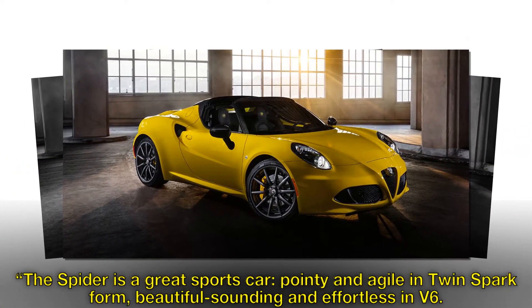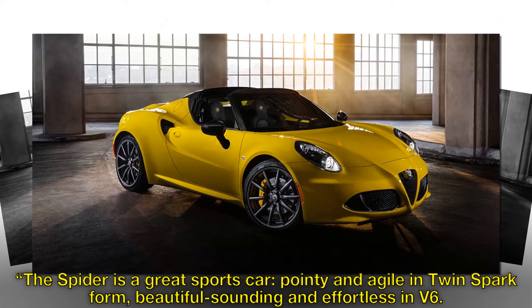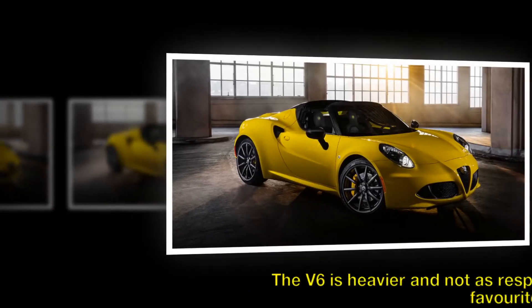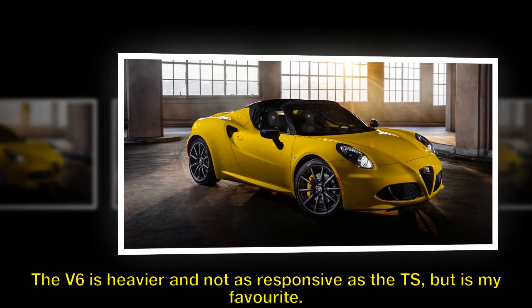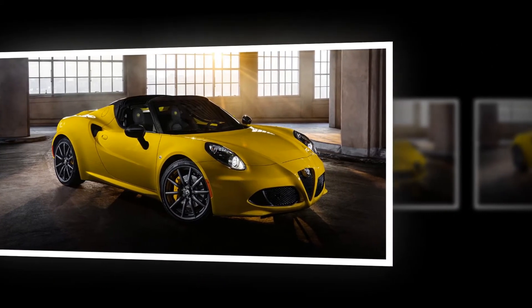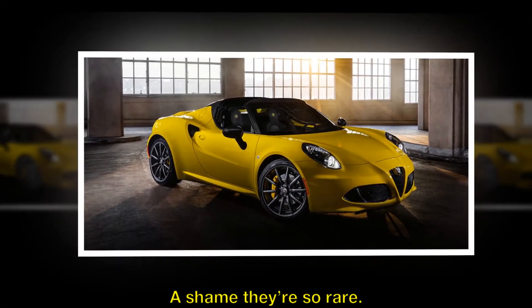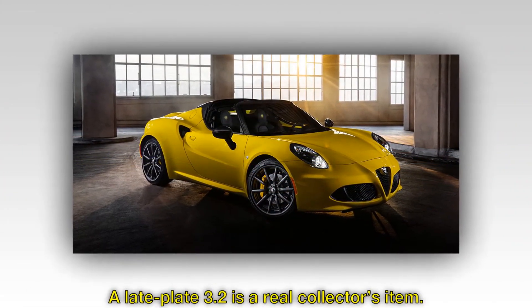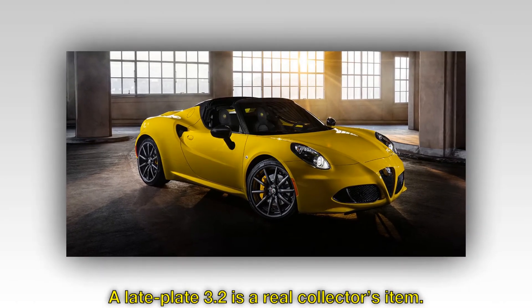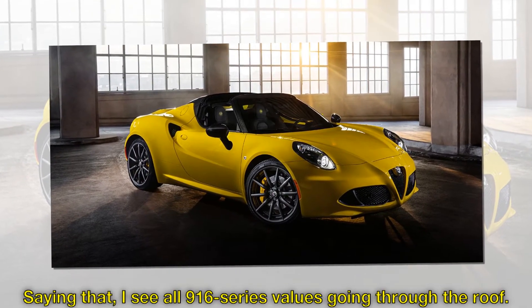The Spider is a great sports car — pointy and agile in twin spark form, beautiful sounding and effortless in V6. The V6 is heavier and not as responsive as the TS, but it's my favourite. A shame they're so rare. A late-plate 3.2 is a real collector's item. Saying that, I see all 916 series values going through the roof.